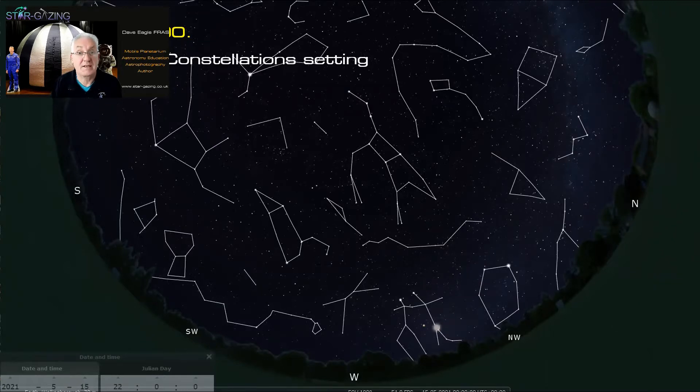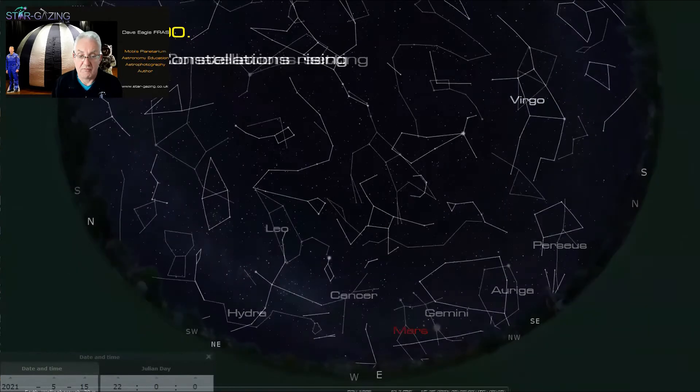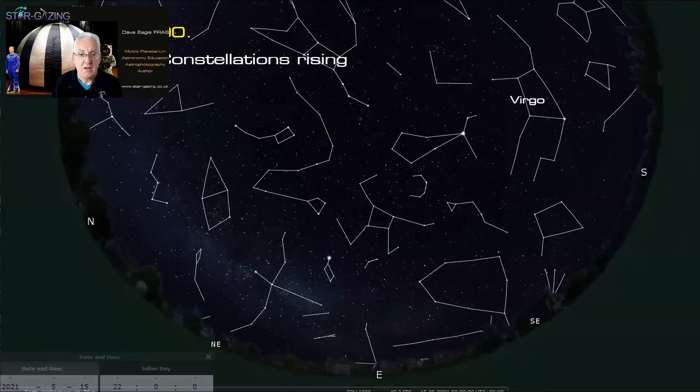These are the constellations that are setting — the winter stars are disappearing. You've got Perseus, Auriga the charioteer, Gemini the twins. Mars is fairly low down by that time of night, and mid-May the moon will be fairly close as well. Cancer is getting lower, Hydra is almost touching the horizon, and Leo is fairly high up but starting to get low — that's where we're going to start our tour.